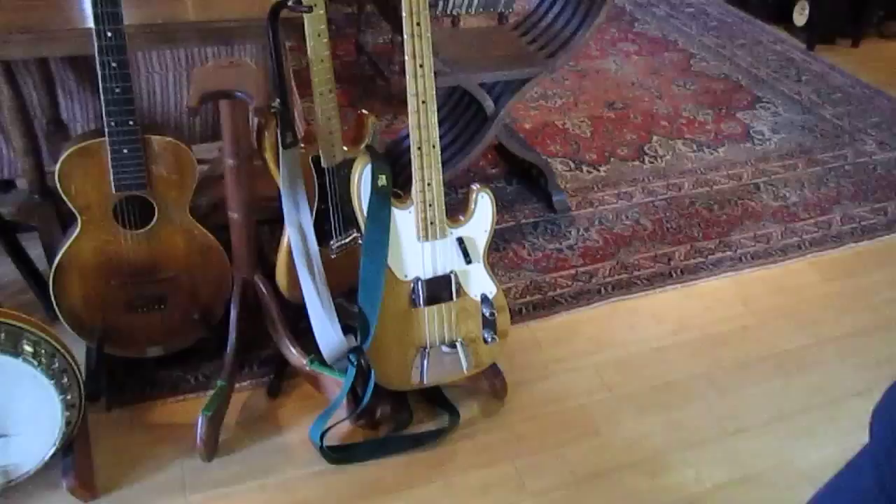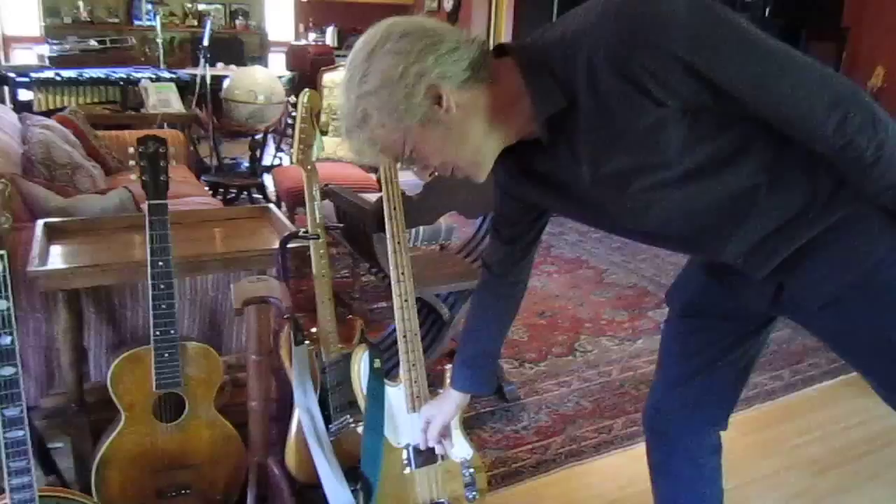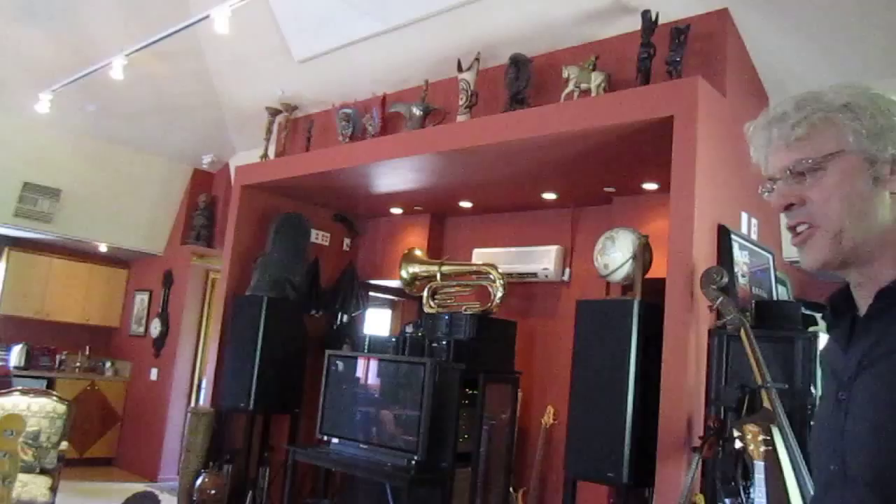Bass players come over here and this thing really pisses them off. This instrument was designed to be played with a plectrum, but no modern bass player would be caught dead using a plectrum. I know a couple who will, because they're big enough to embrace it. I don't play with a plectrum, but there are certain things — like 'Bring on the Night' — where you have to. Fucking plectrum.